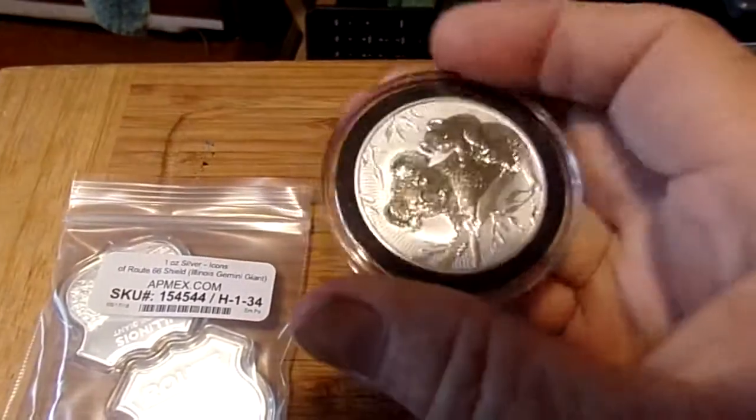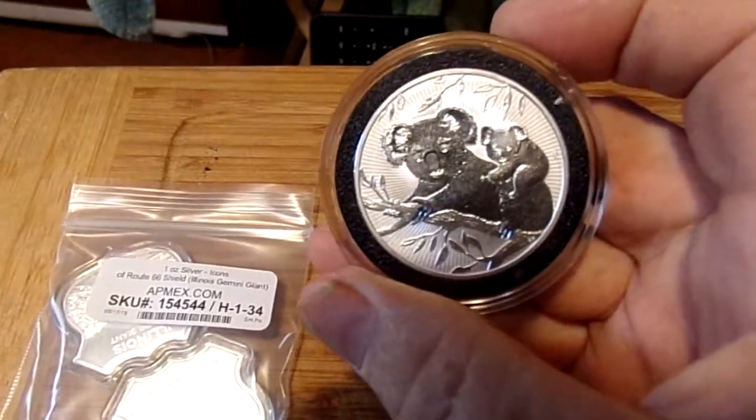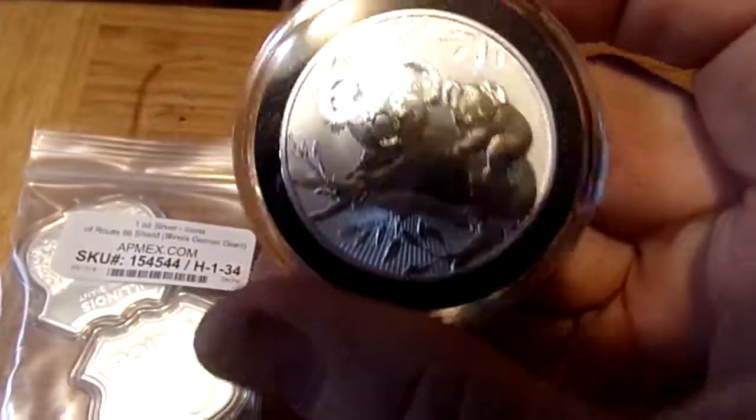It's a very beautiful coin. I was really surprised how good this coin looks. It looks even better in person than it does on video.